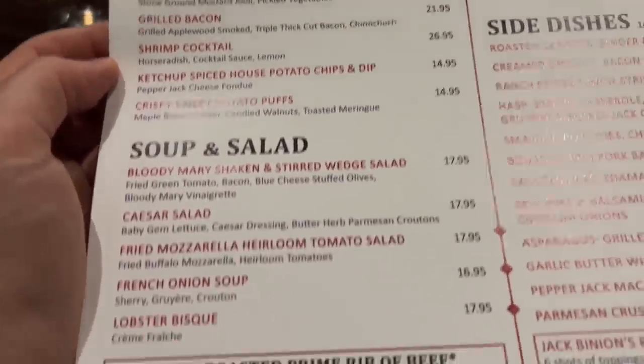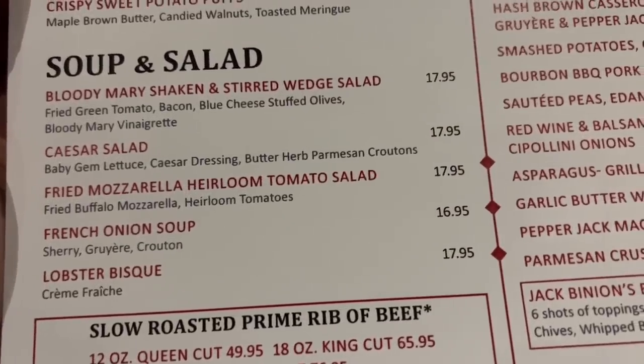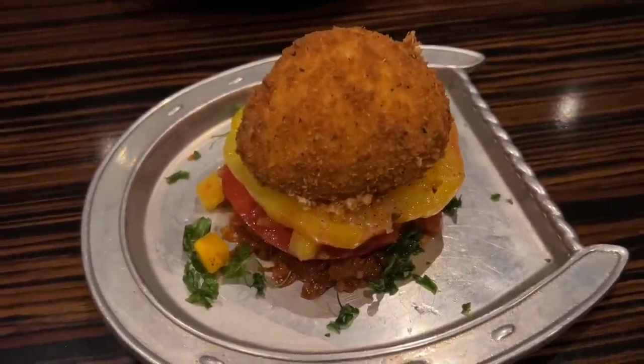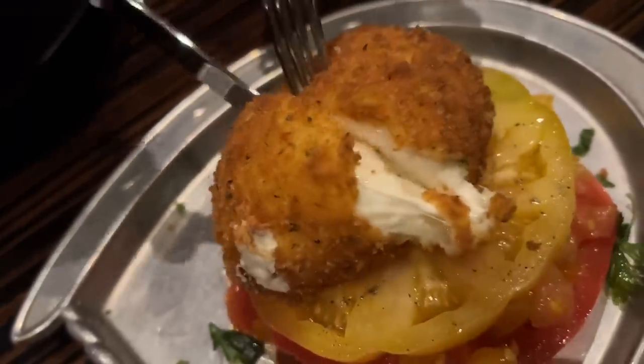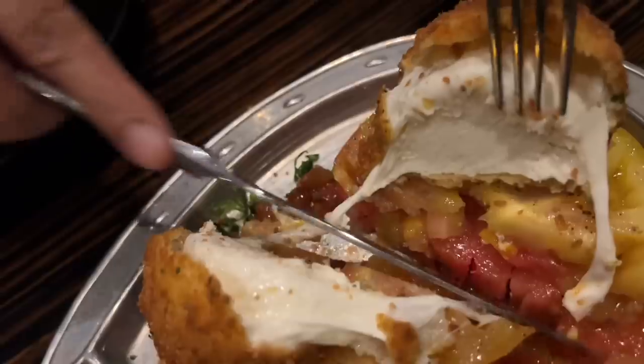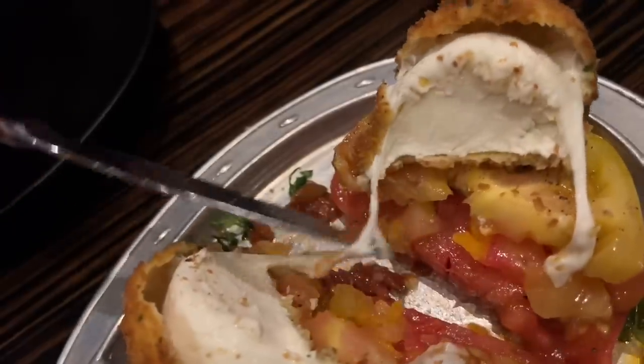All these appetizers look really good. We're going to be getting the fried mozzarella heirloom tomato salad. Look at the horseshoe plate! This is the fried mozzarella with heirloom tomatoes, and it has a tomato relish underneath. That is a lot of cheese — it almost runs like a caprese. Look at the color on those tomatoes, it's gorgeous. The mozzarella is cold but the tomatoes are really warm — it's a really nice contrast of temperatures and textures. That fried part is actually really, really great.